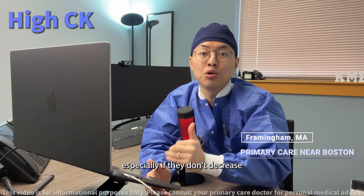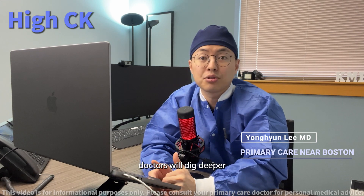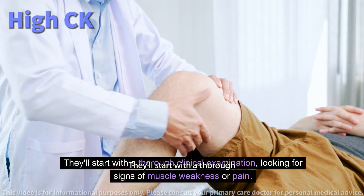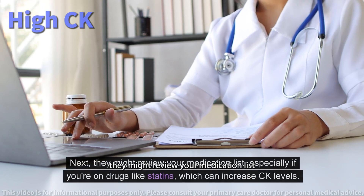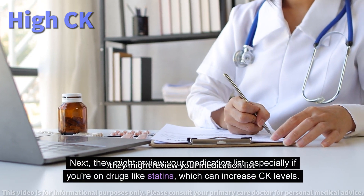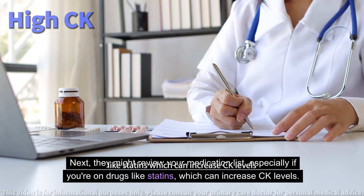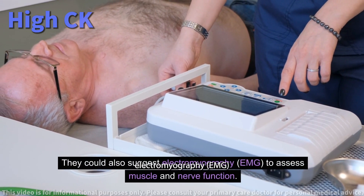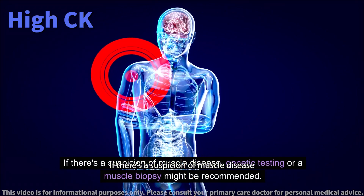When faced with high CK levels, especially if they don't decrease over time or there are other concerning symptoms, doctors will dig deeper to understand the root cause. They'll start with a thorough clinical examination, looking for signs of muscle weakness or pain. Next, they might review your medication list, especially if you're on drugs like statins, which can increase CK levels. They could also suggest electromyography, or EMG, to assess muscle and nerve function.